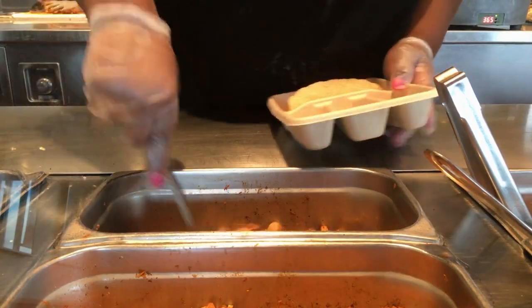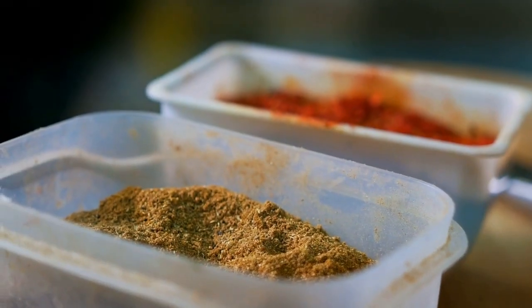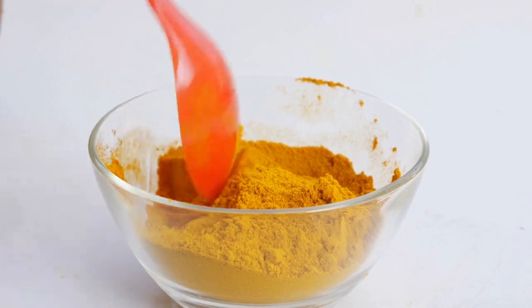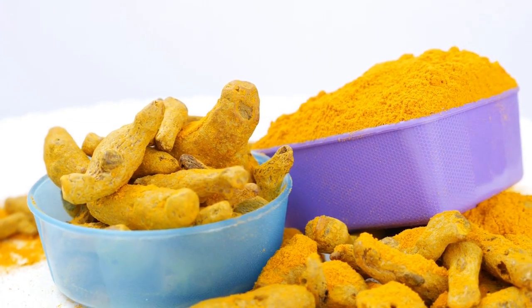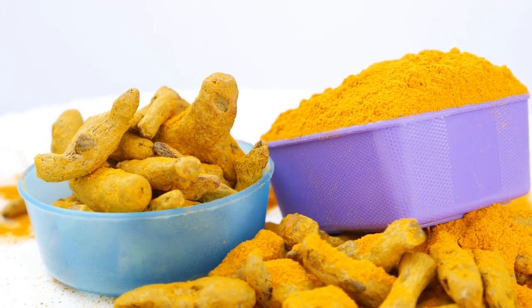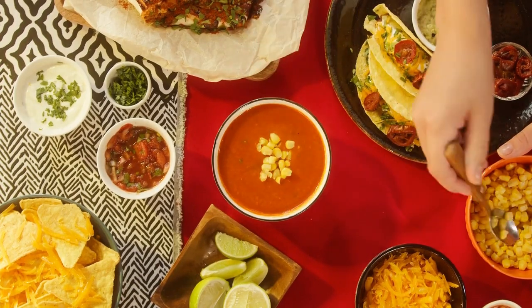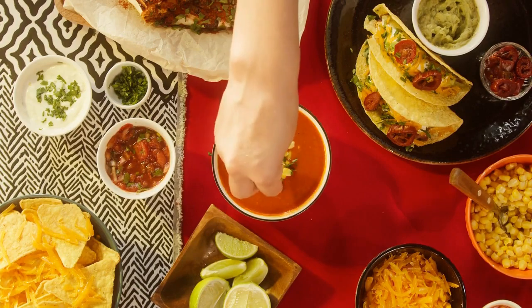Recipe 5: Turmeric Turkey Tacos. Ingredients: 1 tablespoon turmeric powder, 12 ounces turkey, and 3 tablespoons cilantro dressing. Cooking directions: mix the turmeric powder with the turkey and cilantro dressing until the turmeric powder is completely incorporated. Turmeric powder works as an excellent spice for tacos, sandwiches, stir-fry, or quesadillas.